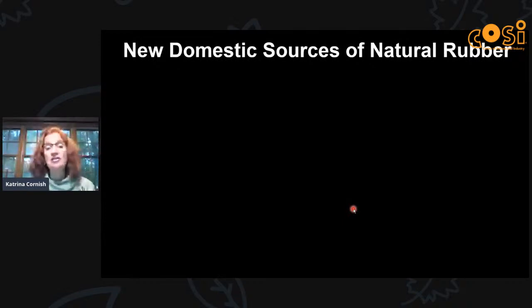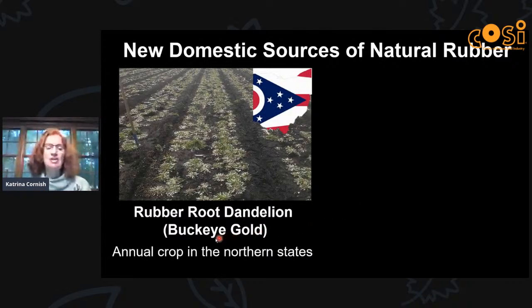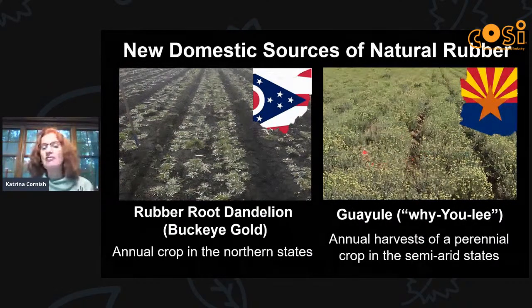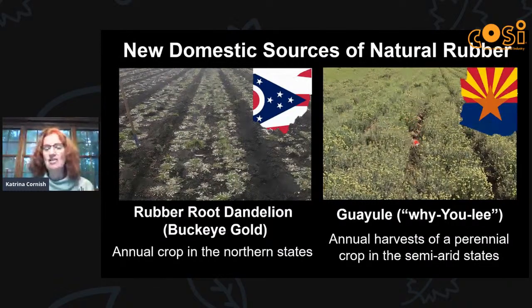Do we have any alternative to relying on this risky supply? Yes — we can grow rubber in the US, we just don't yet in any significant amount. This field in Ohio shows the rubber root dandelion — not the one in your yard; that's a cousin that doesn't make rubber. This species can be grown as an annual crop in the northern states. We also have another species, a little bush from the Chihuahuan Desert, that we can farm in the semi-arid Southwest. This field is in Arizona, and we can cut the tops off and regrow from the same plants, giving annual harvests from a perennial bush.